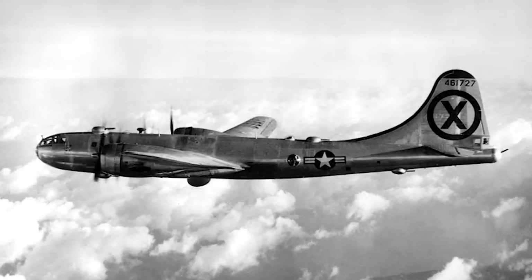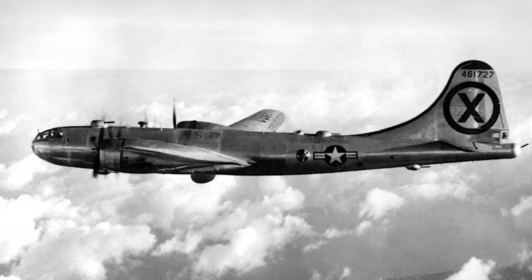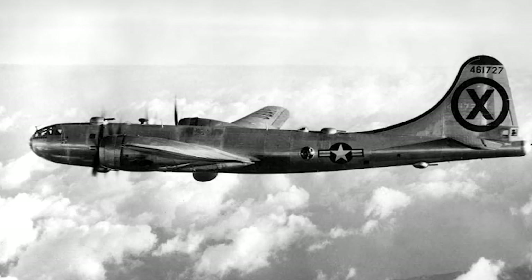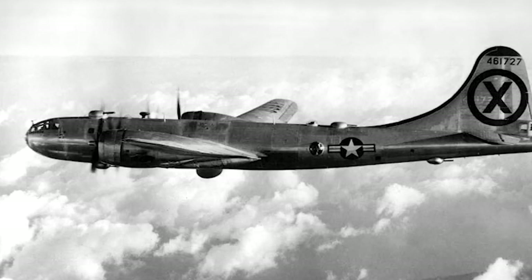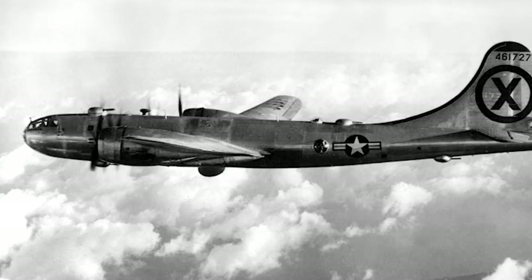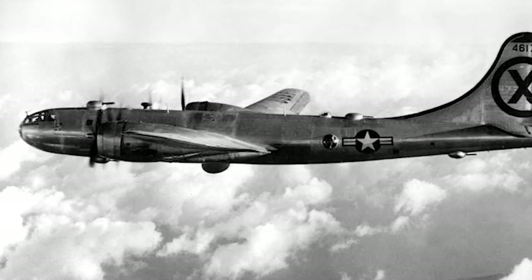In November 1950, B-29s participated in the strategic bombing campaign against North Korea, focusing on industrial targets including hydroelectric plants, factories, and refineries. This campaign aimed to cripple North Korea's war industry and hasten an end to the conflict.